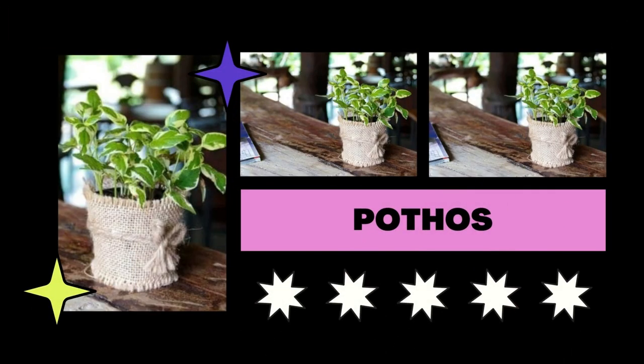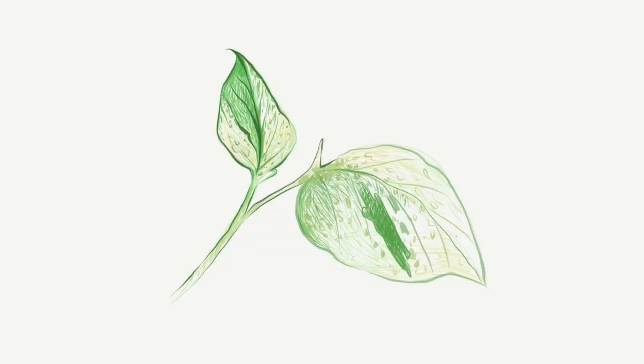Pothos enjoys the occasional swig of black coffee. Additionally, you can transplant a plant while mixing coffee grinds into the potting soil and watch it grow over time.